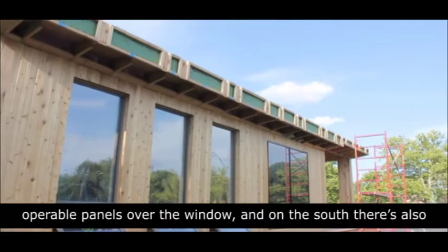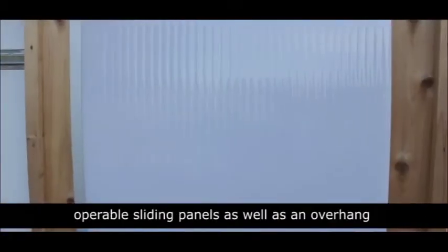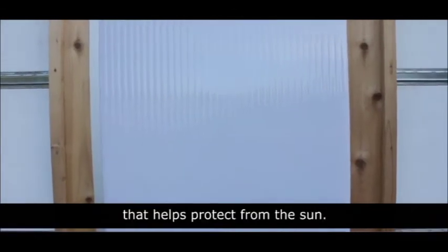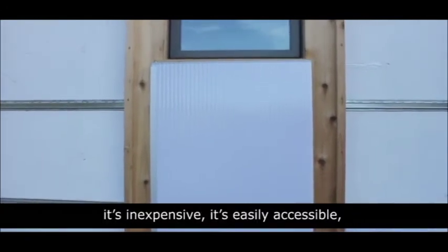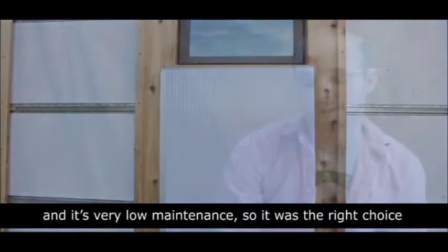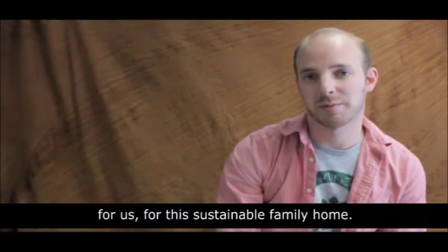On the west side, we have operable panels over the window, and on the south, there are also operable sliding panels, as well as an overhang that helps to protect from the sun. The reason we went with the polycarbonate is because it's inexpensive, it's easily accessible, and it's very low maintenance. So it was the right choice for us for this sustainable family home.